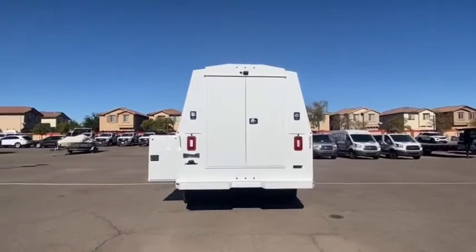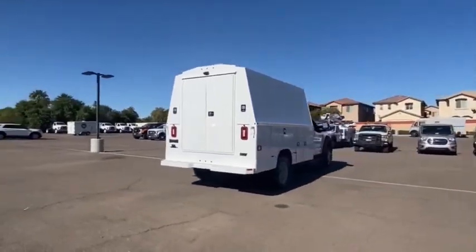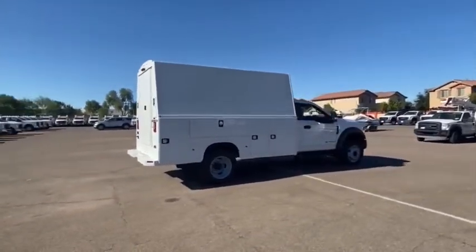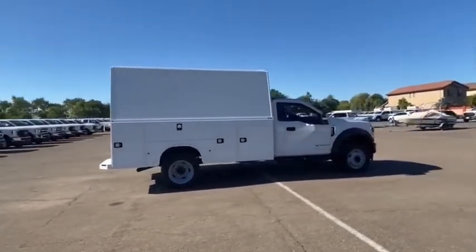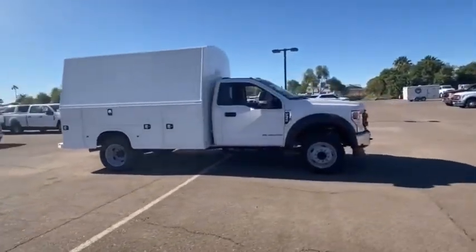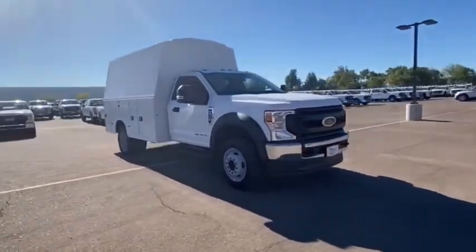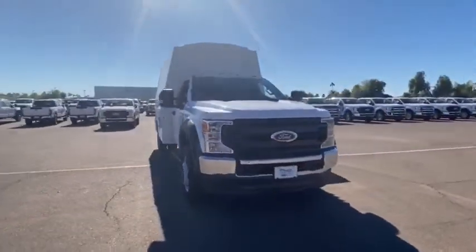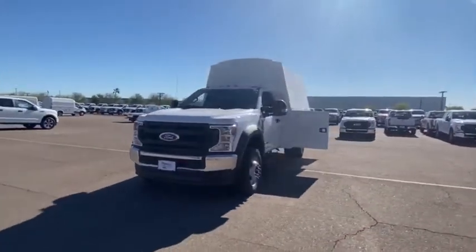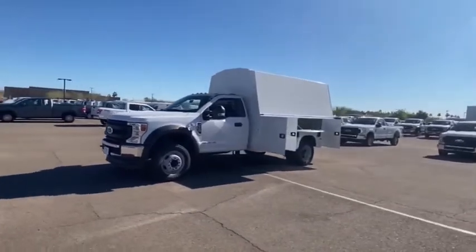Here are some of this vehicle's great options: steering wheel audio controls, traction control, remote engine start, anti-lock braking system, Bluetooth, power steering, driver airbag, adjustable steering wheel, four-wheel disc brakes, AM/FM stereo radio, MP3 player, passenger airbag on/off switch, power door locks, satellite radio, air conditioning, daytime running lights, brake assist, and passenger vanity mirror.